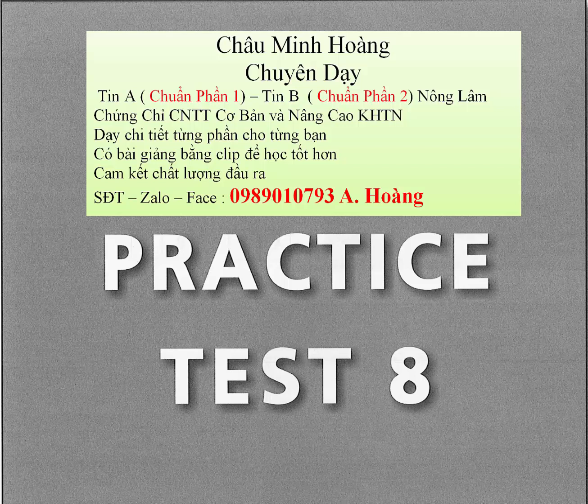Question 92. Who is this report aimed at? Question 93. Which is not mentioned as a possible health problem? Question 94. What can you do?